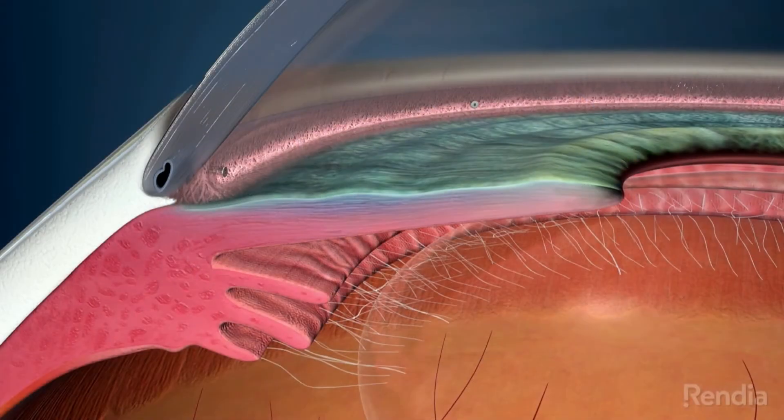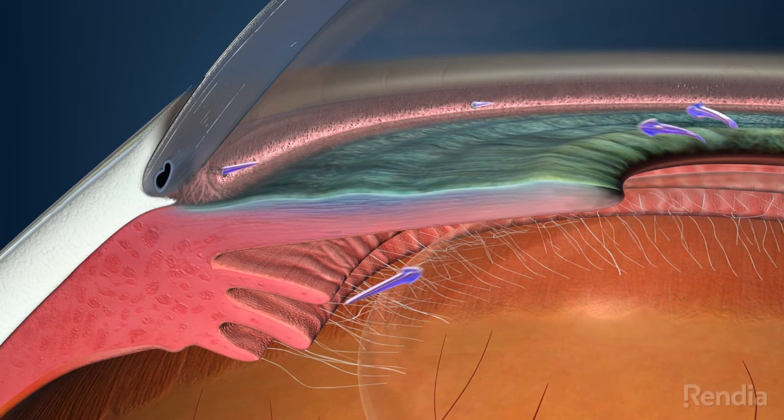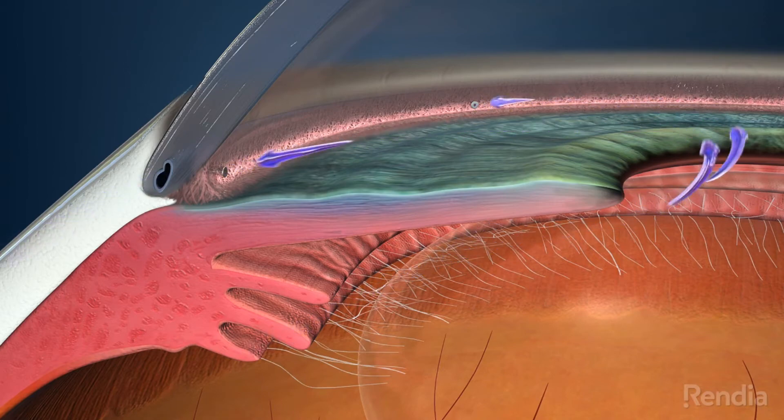To help control the increased intraocular pressure associated with glaucoma, two tiny stents are gently inserted in your eye during your cataract surgery. Once inserted, you will not be able to see or feel the device. Eye Stent Inject works by creating two bypasses or openings between the front part of your eye and its natural drainage pathway to help restore your eye's natural ability to drain fluid.